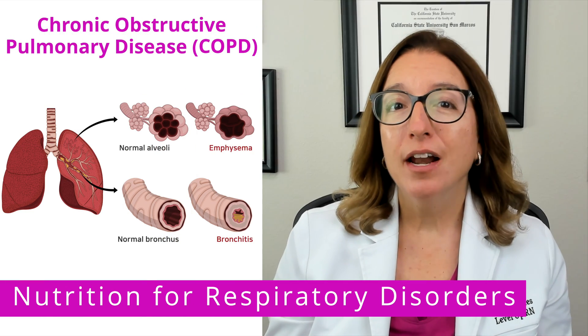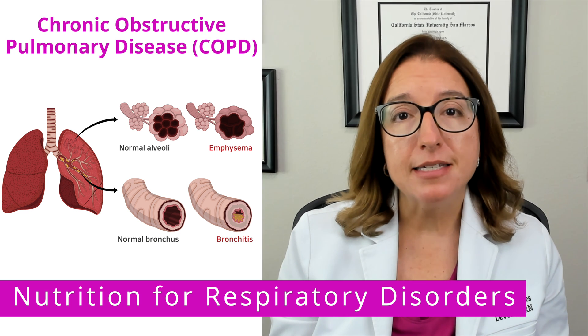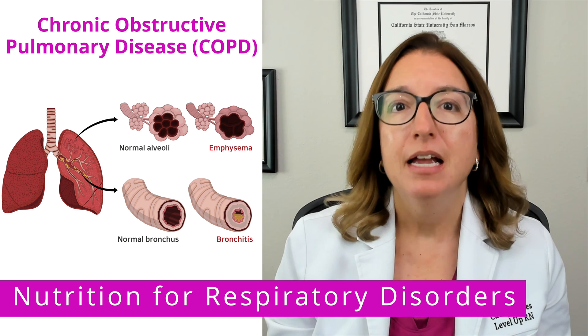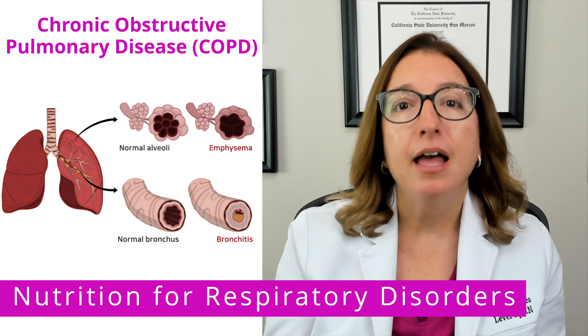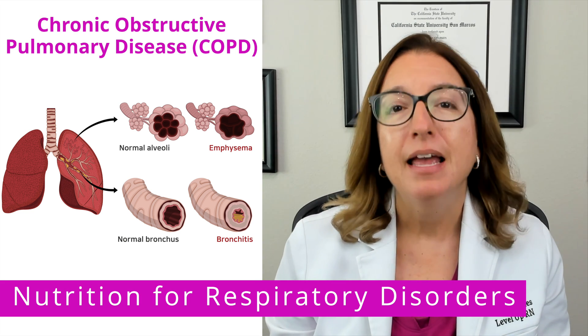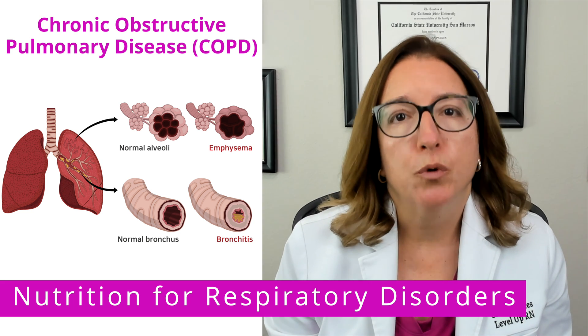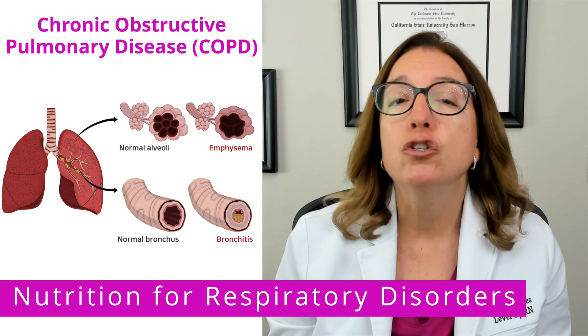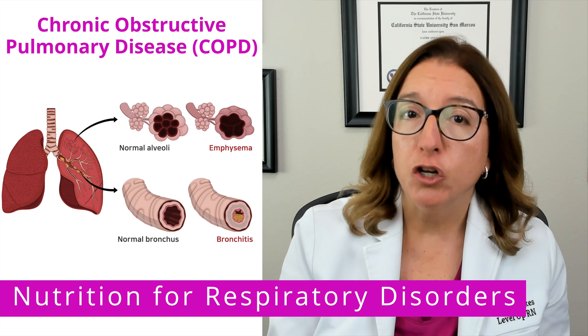And if you have our nutrition flashcards, go ahead and pull out your flashcard on respiratory disorders so you can follow along with me. Chronic obstructive pulmonary disease, or COPD, is a chronic lung disease that causes airway obstruction. COPD includes two main conditions, which are emphysema and chronic bronchitis. Individuals with COPD exert a lot of energy just to breathe, and often have difficulty eating due to shortness of breath. Therefore, many patients with COPD are malnourished.